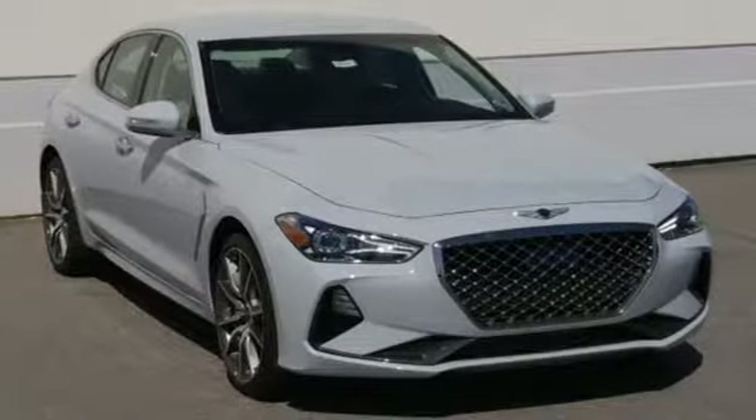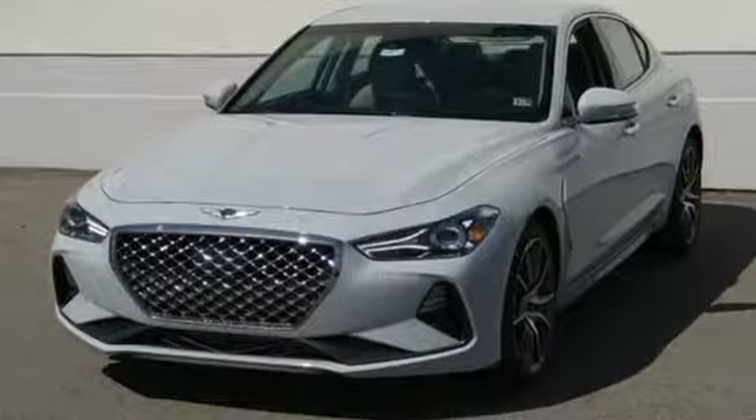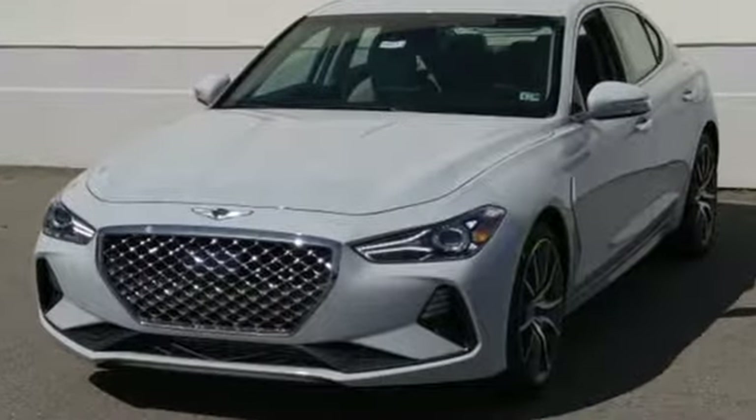Athletic elegance, refined performance — this is Genesis. See what it can do for you when you take it for a test drive.